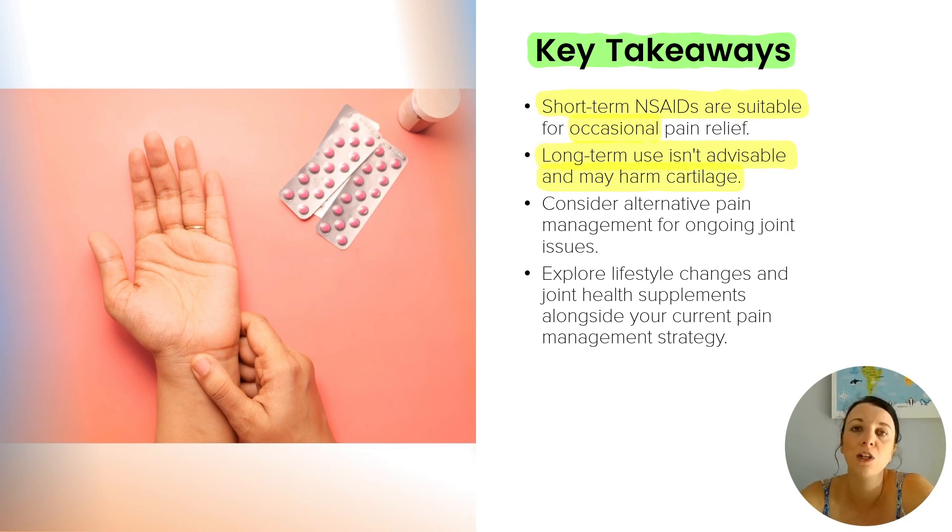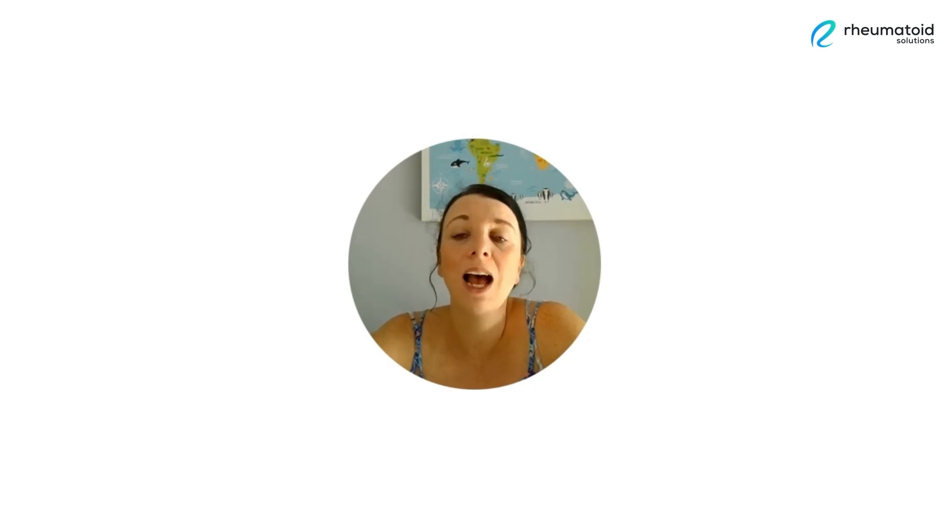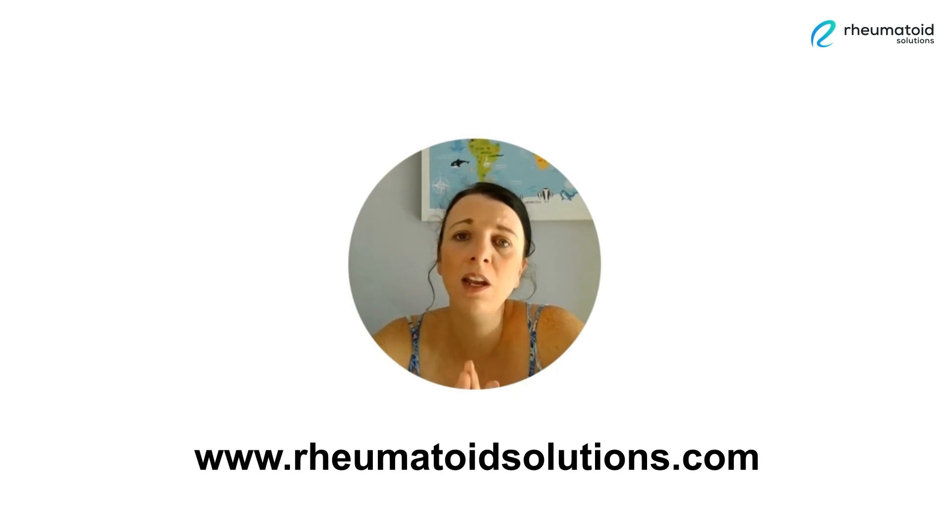They may actually have a negative impact on our bodies and on our cartilage in particular. If you find yourself relying on NSAIDs frequently for ongoing joint issues, then it might be worth exploring other pain management strategies. There are lots of alternative approaches you can take, such as lifestyle adjustments and joint health supplements, which can all complement your existing pain management plan. If you're searching for a program that includes dozens of natural and science-supported ways to reduce inflammation without the side effects, head on over to rheumatoidsolutions.com. Our comprehensive program is designed to empower you with effective strategies to manage your inflammation, enhance your joint health, and improve your overall well-being.